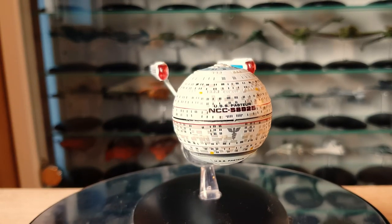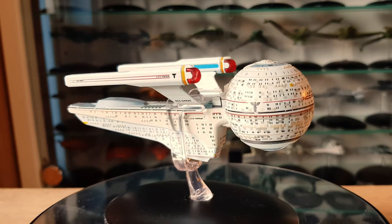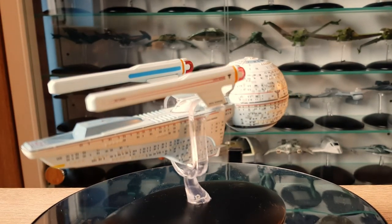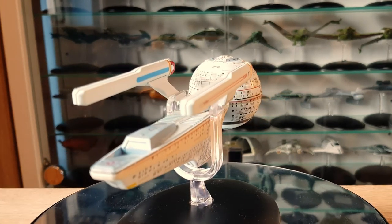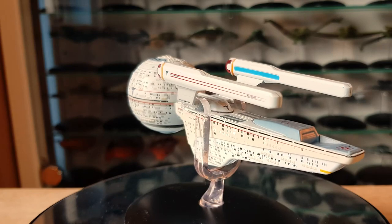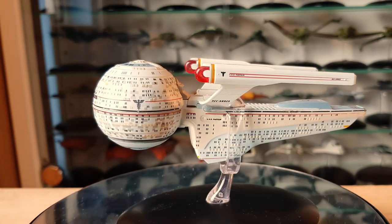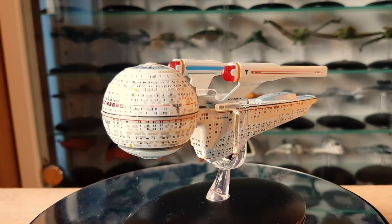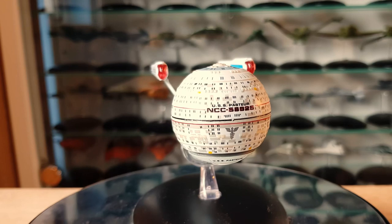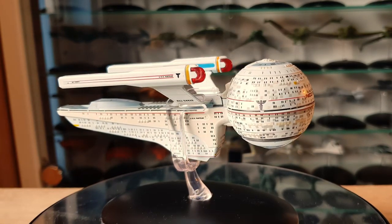Greetings everyone, Irish Trekkie back with another Star Trek the Official Starships Collection. We're moving into the territory of top tens — I'm going to do a couple of videos. I want to do a top 10 Federation/human ships and a top 10 alien ships as well. I spent a little bit of time thinking about what to choose, swaying sometimes toward the more quirky side or Eagle Moss's representation of the model. I'm keeping this to regular size models, not doing XLs or specials.